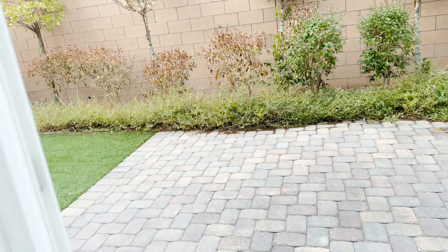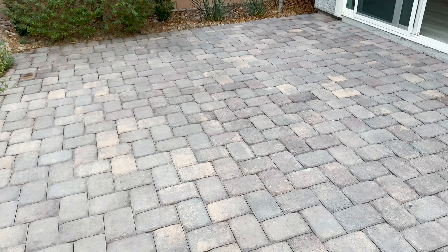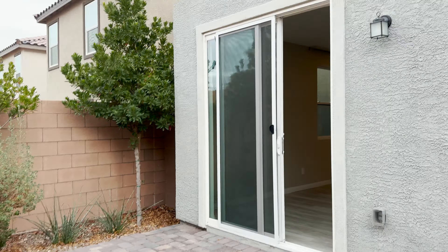I'll give you a quick peek at the backyard while I'm over here. The backyard is not huge but it's super clean and nice. You do have some faux grass and then a paver deck out here.